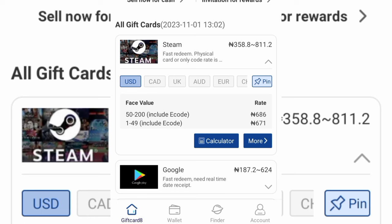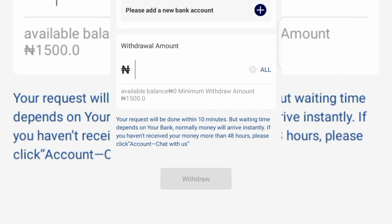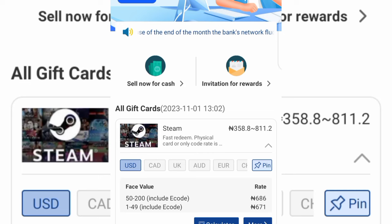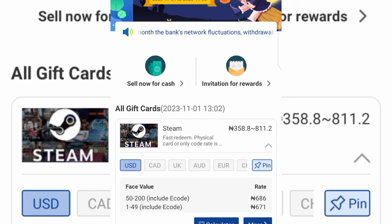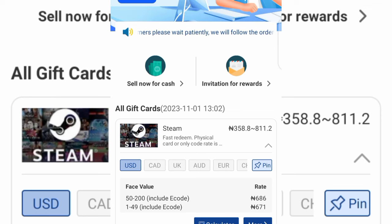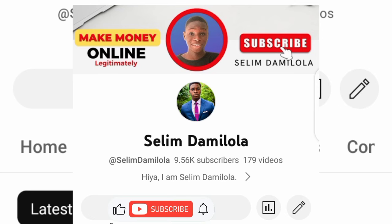Once the card has been redeemed successfully, tap on Wallet at the bottom and you can see your cash balance. Tap on Withdraw and you can withdraw the cash straight to your bank account in Nigeria. That is how you sell your gift card for cash in Nigeria. You can get this app from the Play Store or from the Apple Store. I hope you found this video helpful — don't forget to subscribe and like for more content like this.